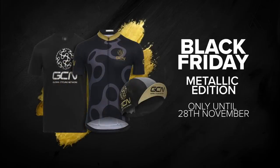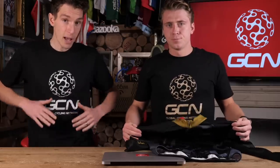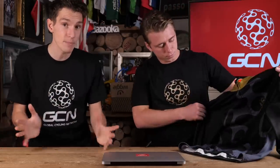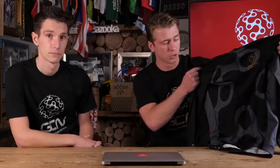It is Black Friday as this video goes up, so we have some mega deals on in the GCN shop. We have a limited edition range — the GCN Metallic range — but a warning because it is limited. We've actually already sold out of the socks, so sorry about that, but loads of other amazing stuff in the range is still available but going quick. It's made to the same quality as our whole GCN range, and you get that amazing gold finish.